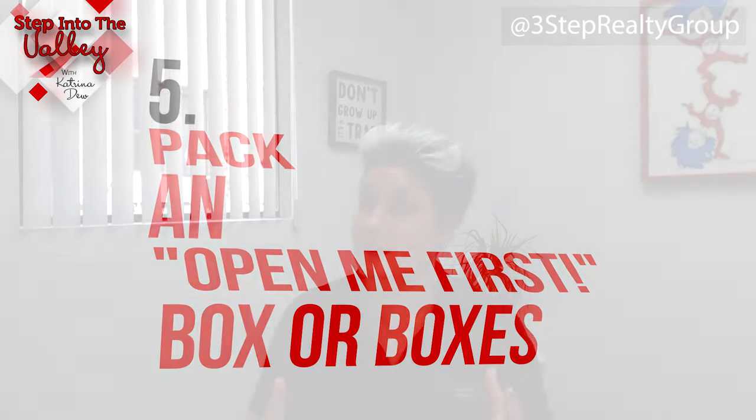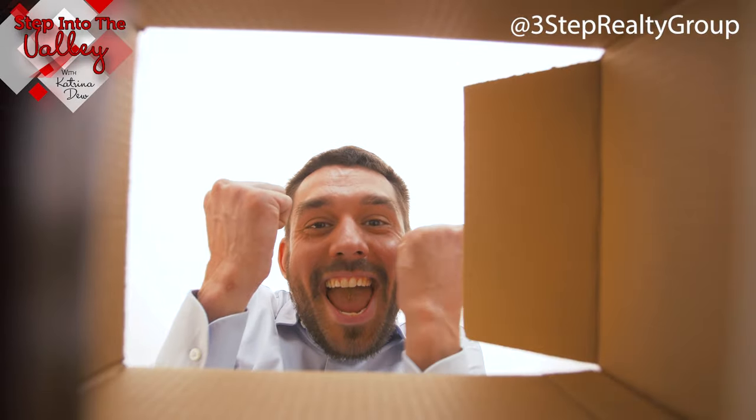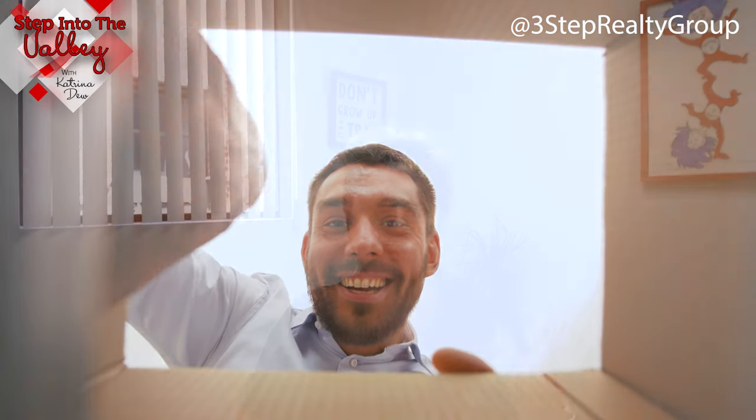And of course, number five: pack an 'open me first' box — or boxes. When you're moving, it's highly unlikely you're going to be able to unpack everything the first day. So make sure you have the necessities unpacked first that you're going to need, like toilet paper, toothbrush, soaps, immediate cooking utensils — or order pizza. Have everything that you're going to need that first day easily accessible in an 'open me first' box.